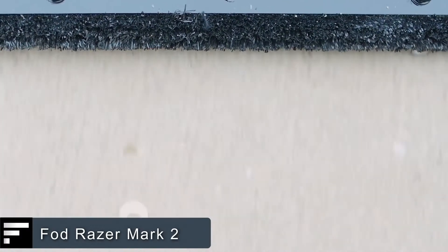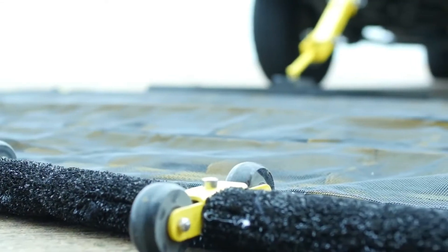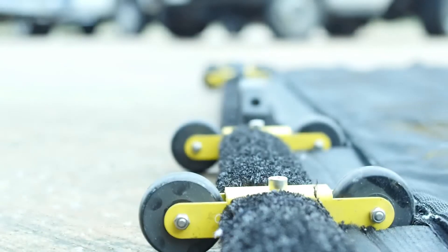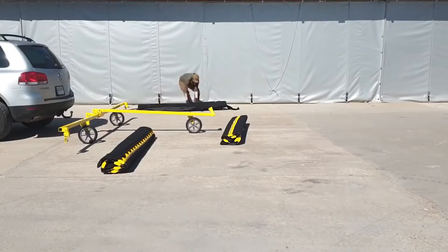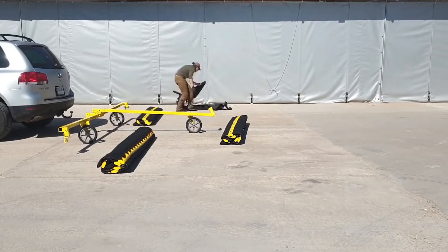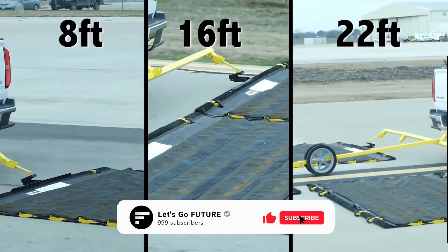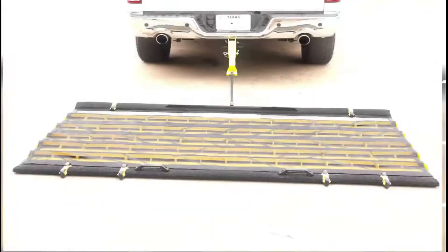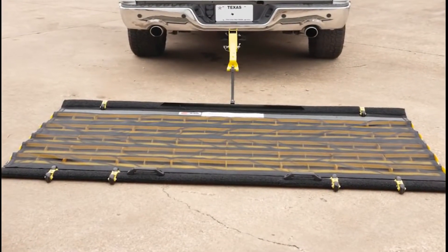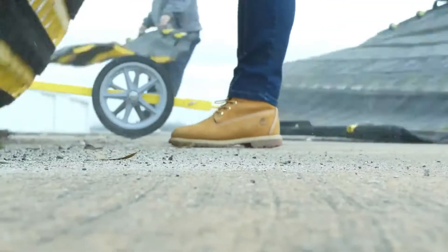FOD Razor Mark II. Flight safety depends to a large extent on the cleanliness of runways. That's why FOD Control Corporation has been working on an invention that would speed up and simplify runway maintenance — and they developed the FOD Razor Mark II. It's a durable nylon fiber mat with a unique structure that allows it to pick up a variety of small debris. It attaches to a trailer hitch and slides along the ground behind the vehicle. Several mats can be combined to create a single system, and the working width can vary from 8 to 22 feet. Thanks to its abrasion resistance, it has a service life of 4,500 miles.